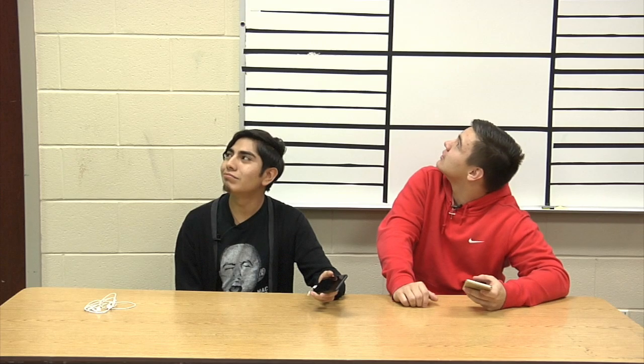That's where we come in. What was that? I don't know. Come on down to the iPhone 7 aux shop, where we take your no-aux iPhone 7 and turn it into the one that does.